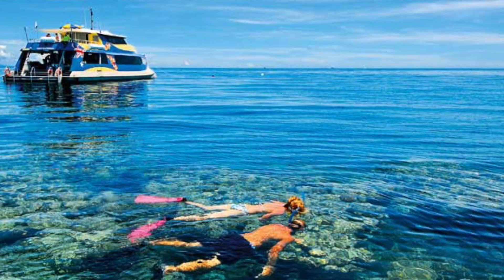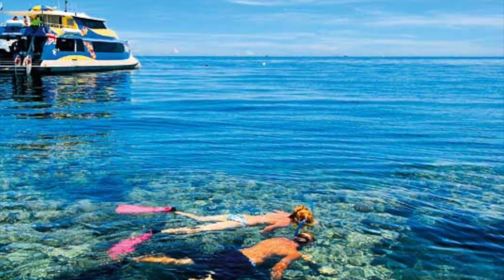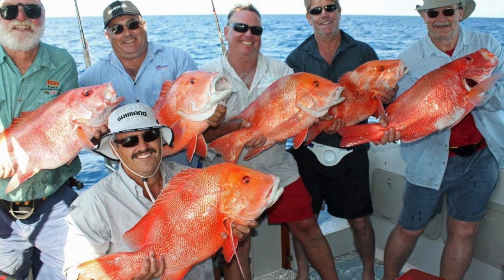They provide jobs and income to local economies from fishing, tourism, and recreation, which can sometimes provide 80% of a country's total income.